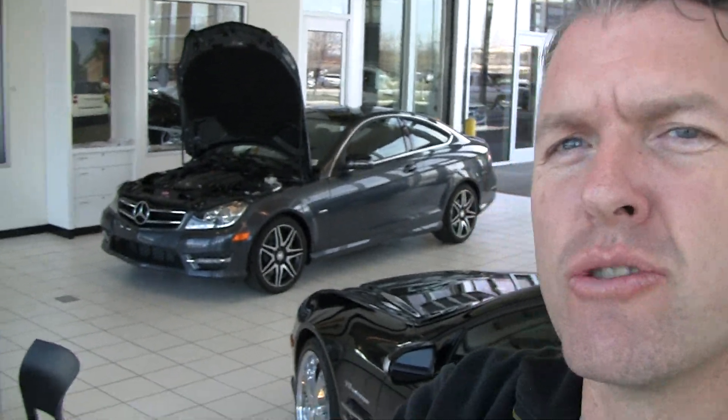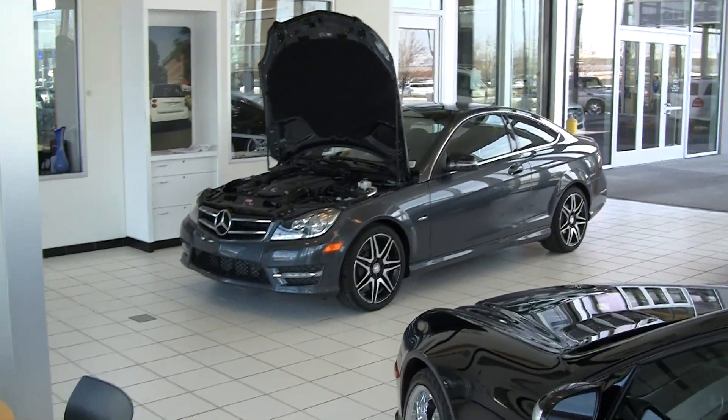Hi, Steve Ward here with Mercedes-Benz of London. 801-222-4412 is my direct number down here in Utah County. I've got a beautiful car to show you.